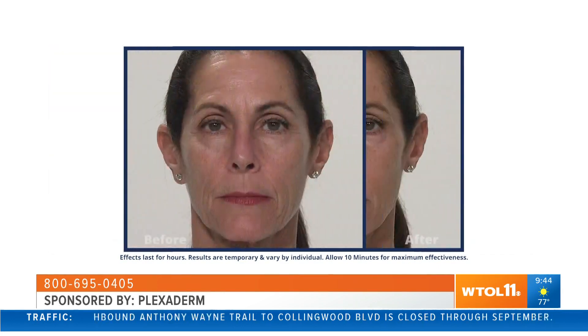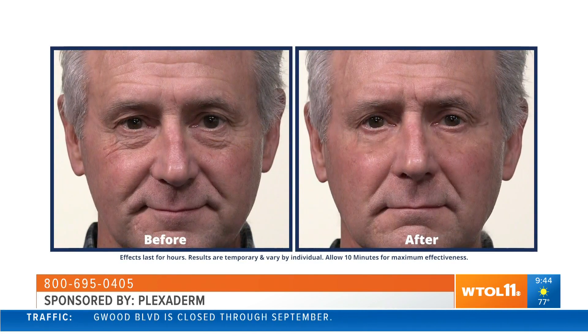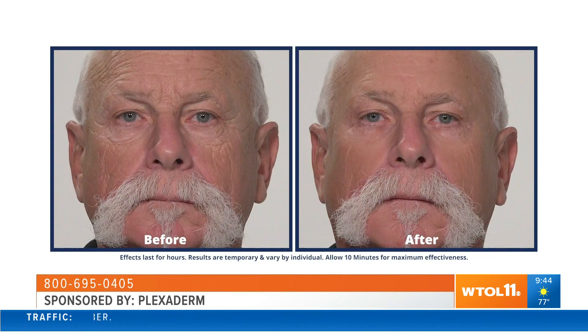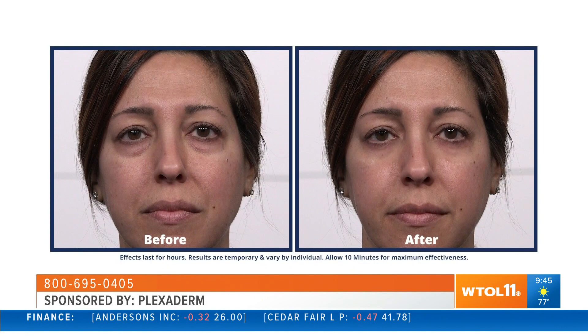We're looking at some before and after photos — those trouble spots that we tend to dwell on: under-eye bags, crow's feet, 11 lines between your brows. Look at all of the areas in this photo that demonstrate where you can use Plexiderm.